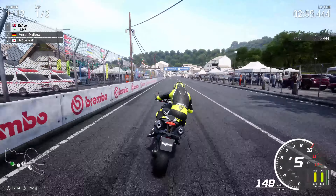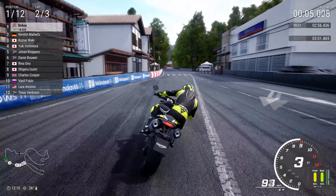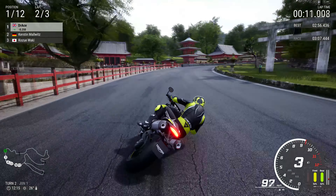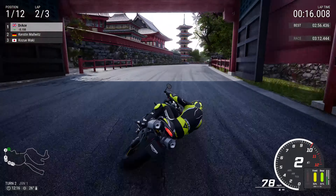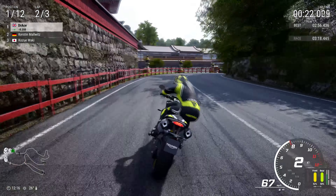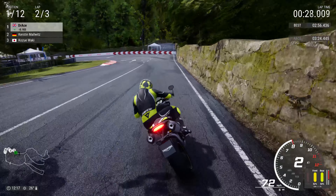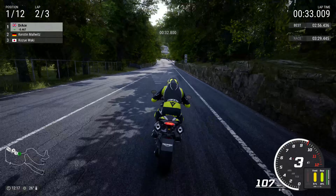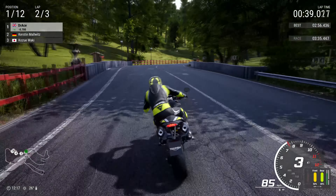Kirsten Malwitz is certainly keeping us honest as we begin lap 2 of 3. I do apologise for my voice — I think I'm a little bit bunged up with a cold coming. I'm shivering a little bit and don't feel too great, but the show must go on. With Kirsten behind, this could get interesting as we go into the left hand side for turn 5 — the tightest corner on the track. If you go too wide across the white line, you invoke an invalidation in time trial or penalty time in a race.